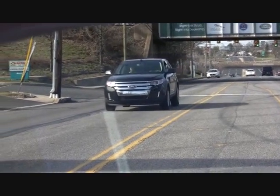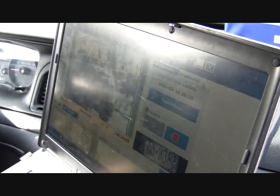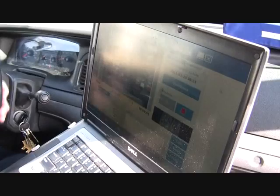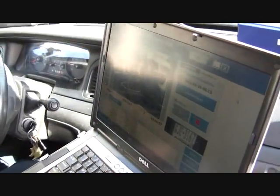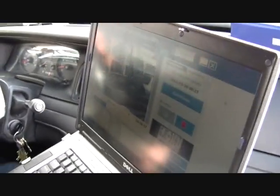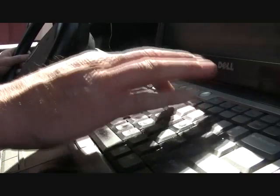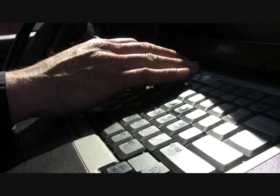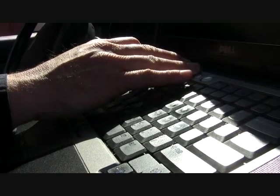When we're riding past cars, it takes a picture pretty much instantaneously. It keeps all these reads — the pictures and the reads — on its own hard drive in the trunk for about 30 days. I can retrieve any license plates, retrieve by partial license plates, or do a search by time when I was running the camera.